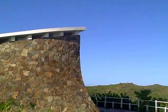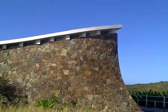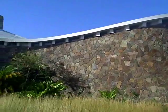This is the Rockefeller house, designed by Frank Lloyd Wright. We just hiked up the hill.